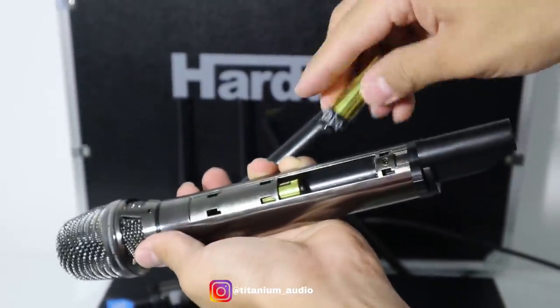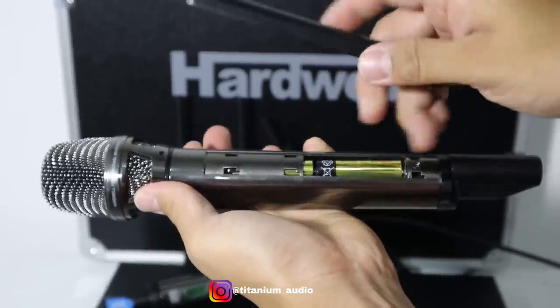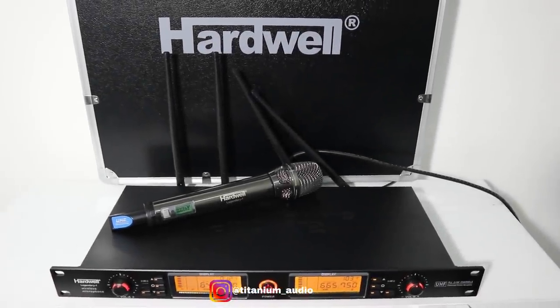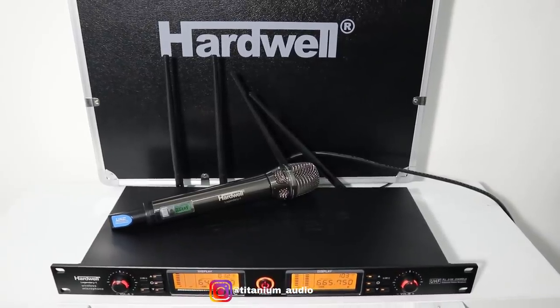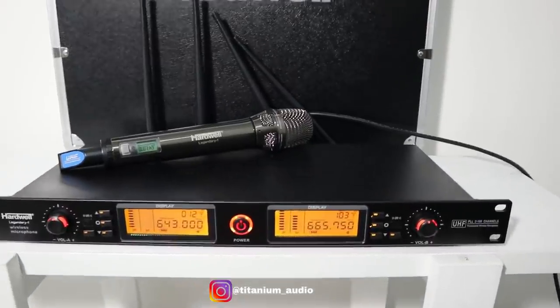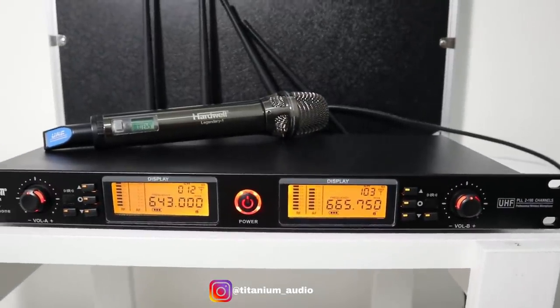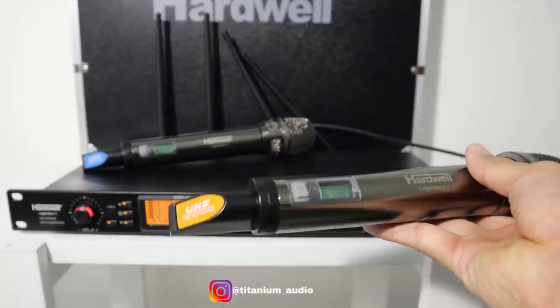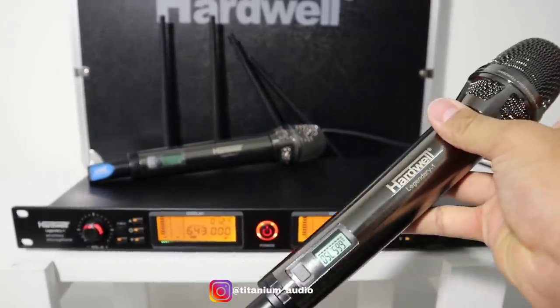Langsung saja kita tes untuk mic wireless Legendary 1 ini. Kita akan tes suaranya ya. Suaranya oke, mantep, padat dan bulat.